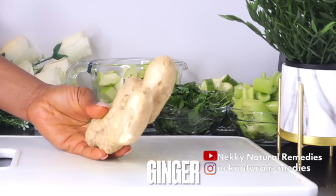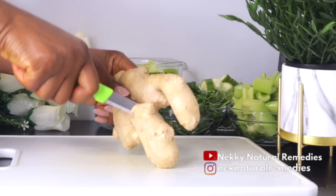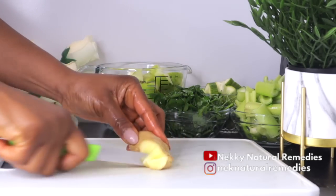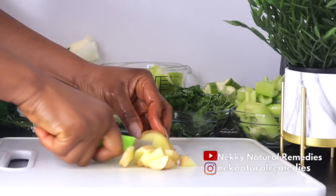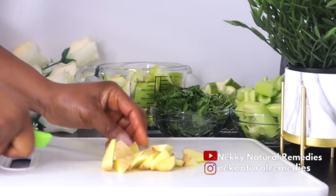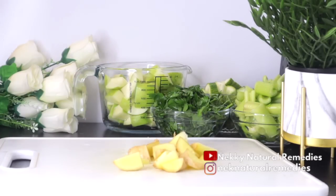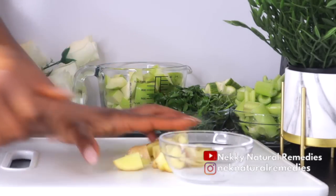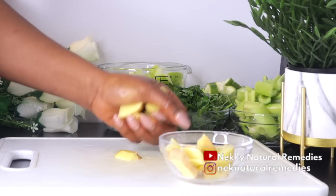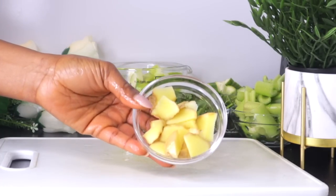The next ingredient is ginger. This is the quantity I'll be using — if you like your drink more spicy, add more. I'm not peeling off the skin, just washing it thoroughly before adding. Ginger improves skin elasticity and evens skin tone, helping improve skin texture. It has anti-aging agents that protect against oxidative stress and inflammation linked to degenerative disease and aging. Ginger also contains antioxidants and vitamin C that improve the appearance of your skin and restore that glowing, younger-looking complexion.